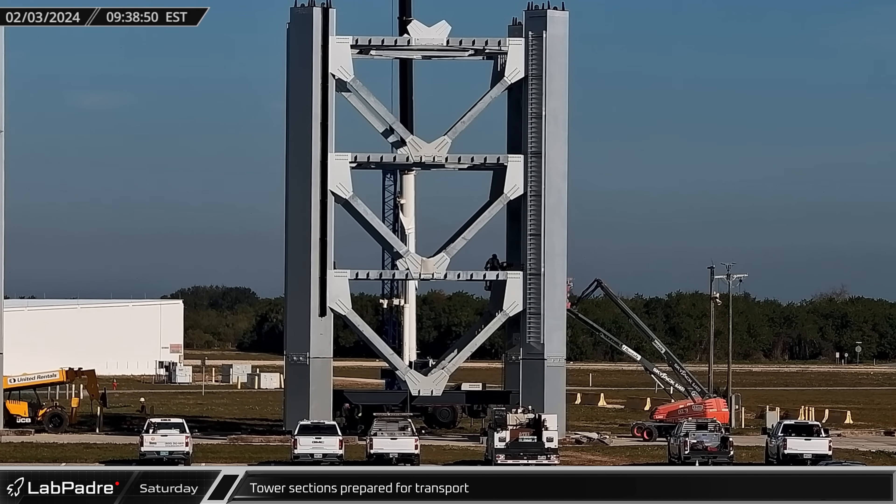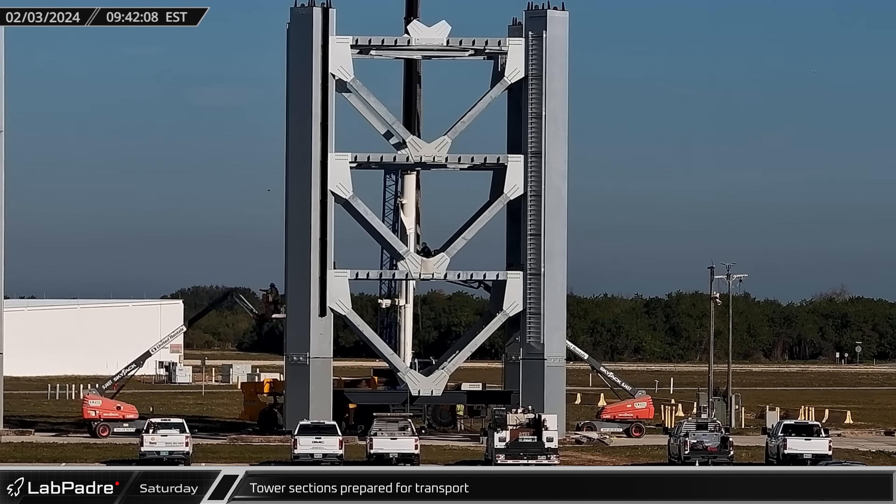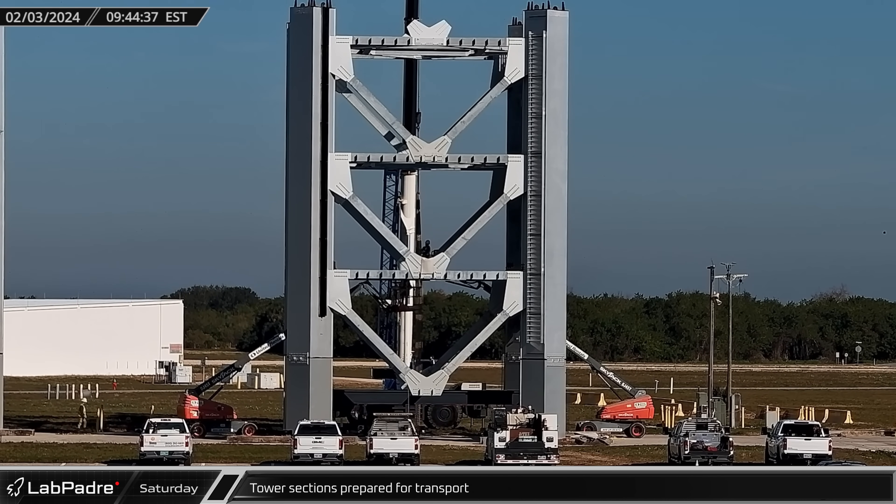On Saturday, crews draped heavy anchor chains over the tower segments as they prepared the painted and treated sections for transport through the Gulf of Mexico.